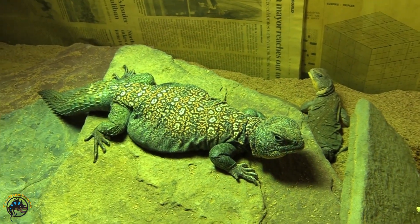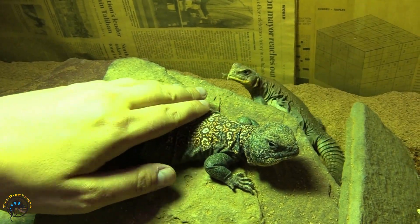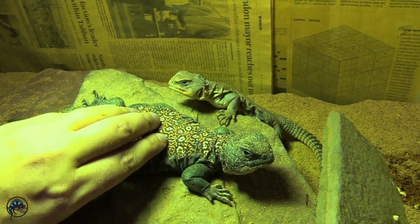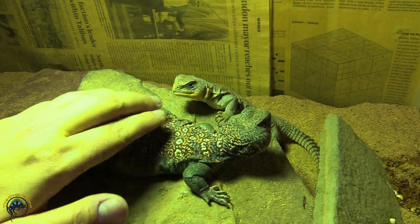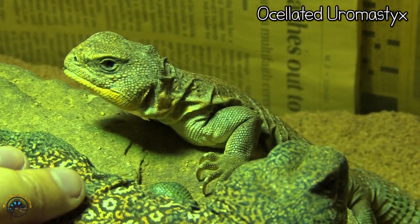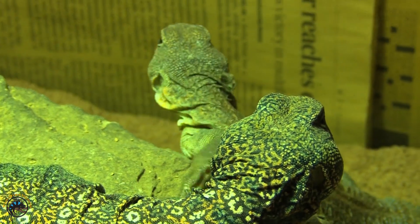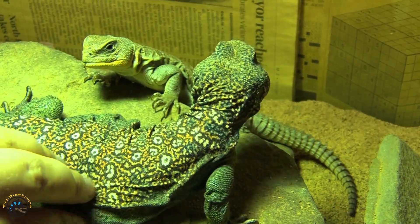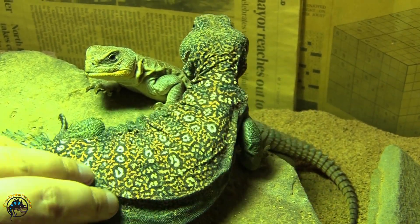Since we're at their tank already, we'll go over the first species of Uromastyx that we have here, which is the Ocellated Uromastyx. Now we do have a couple for sale, but they're pretty shy, so I thought I'd feature these guys. This just kind of gives you a good example of what a male and female looks like.